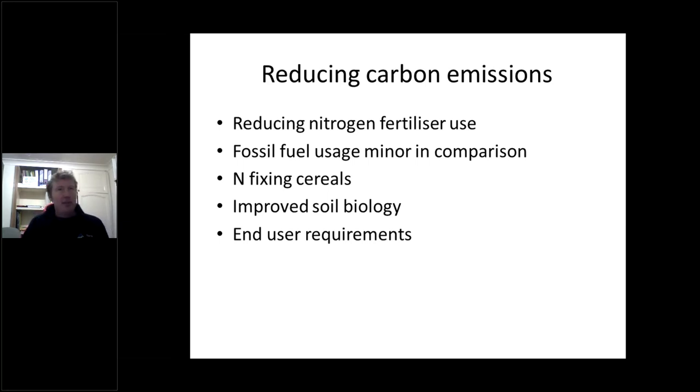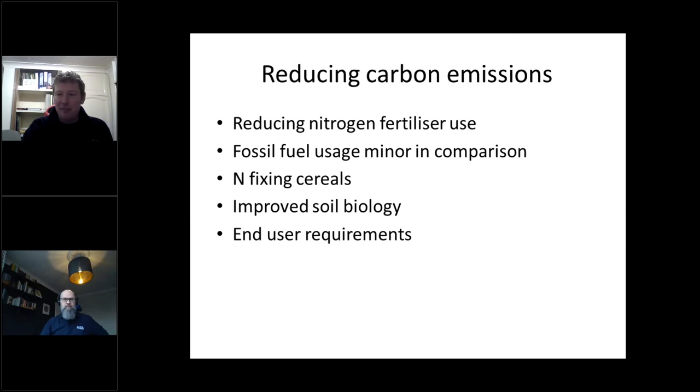The crops we produce and how we produce them has a big effect on how much nitrogen fertiliser we need. Talking about end-user requirements — if you're producing milling wheat you need a lot of nitrogen. Do we actually need 13% protein wheat to produce bread, or could the end users decide to go for 12% or 12.5%? That's a big difference in how much nitrogen we're putting on. Compare milling wheat to wheat going into ethanol production — people producing wheat for ethanol plants have an opportunity to grow wheat in a low nitrogen situation. So anyway, that's me done — look forward to a good discussion.